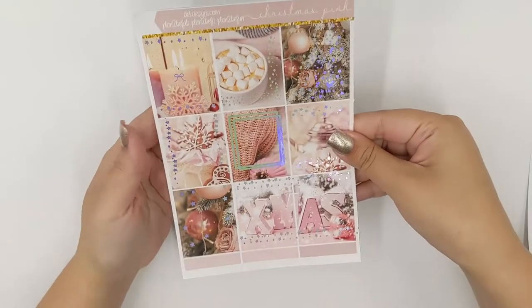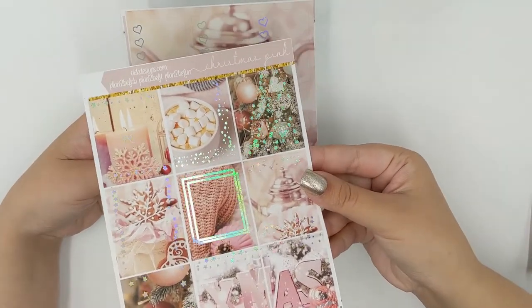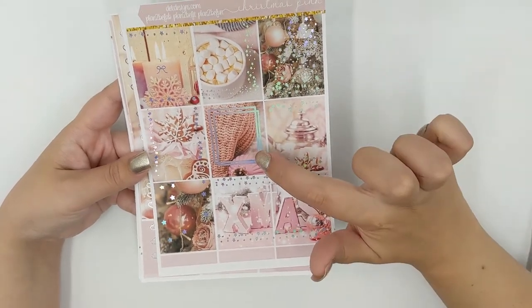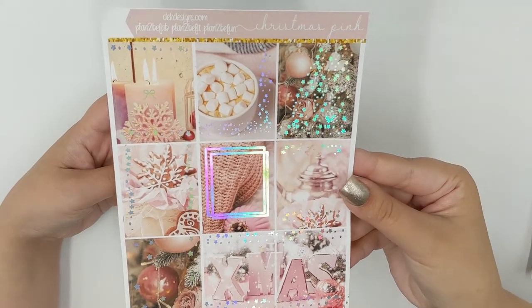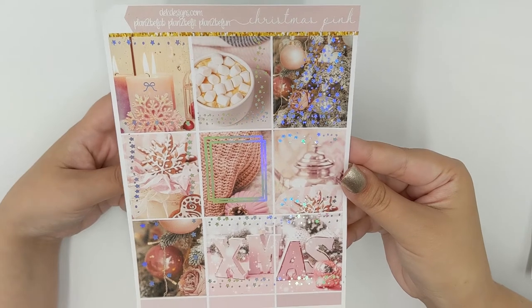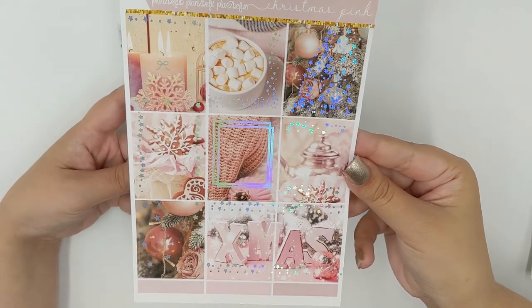Next we have — Dawn did show this in a quick video but we'll go over it one more time — Christmas Pink. Look at how gorgeous it is with that silver holo! I'm told the box positioning will be more centered; these are our test kits so they might not be perfect, but that's what we put in our planners. Yours will be perfect.